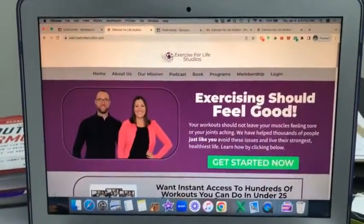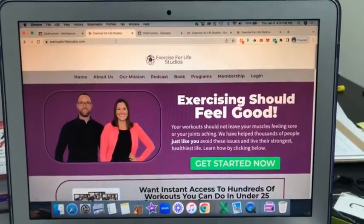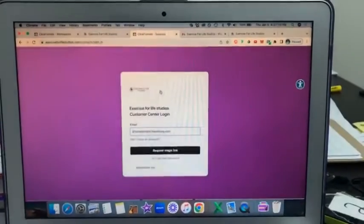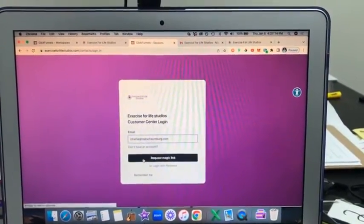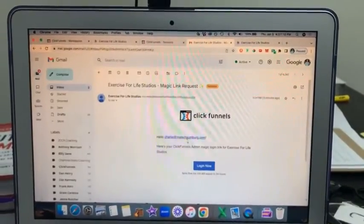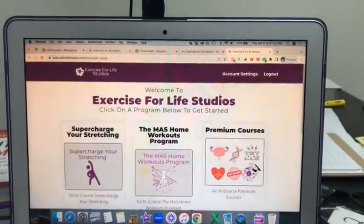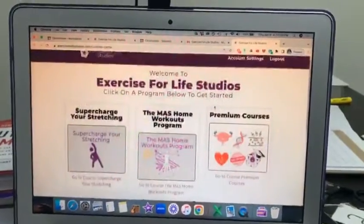To access the Brain Health Secrets course, go to www.exerciseforlifestudios.com and click Log In. You'll be taken to the login page where you enter your email address and click the button that says Request Magic Link. You'll immediately be sent an email where you click the blue button that says Log In Now, and from there you'll be in the Exercise for Life membership area.